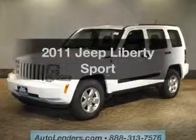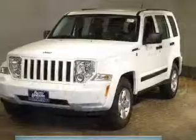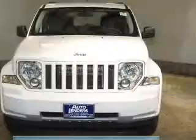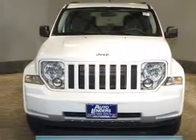Introducing the 2011 Jeep Liberty. Find everything you want in a ride under one roof with this vehicle. The powertrain includes four-wheel drive with a solid six-cylinder engine connected to a smooth shifting automatic transmission. Stand out from the crowd with premium wheels.